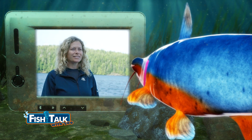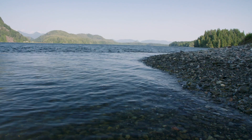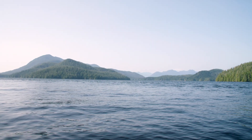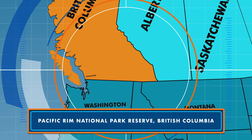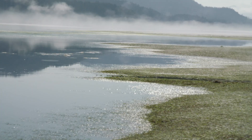Hey Jen, by chance, are you near an eelgrass meadow? Here we are in Grice Bay in Pacific Rim National Park, and behind us, although the water is completely covering it right now, is a whole massive eelgrass meadow.